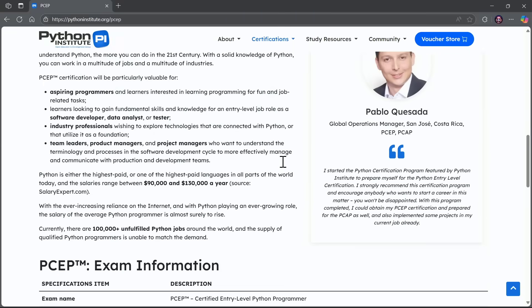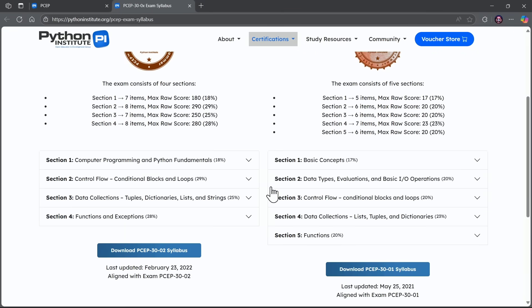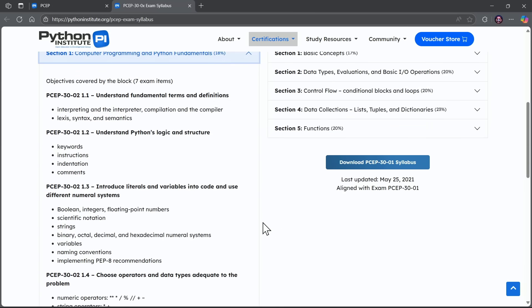I am going to teach you everything you need to know to pass this exam with ease. If you come to the testing page here, notice there is a link for the syllabus, and I follow this syllabus and teach you every element of it as we move throughout this content, so you'll have no problem in your certification exam.